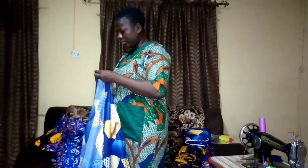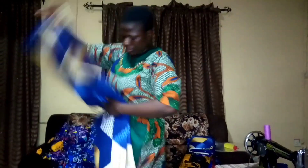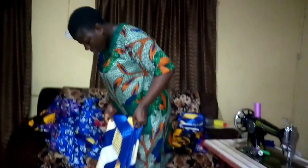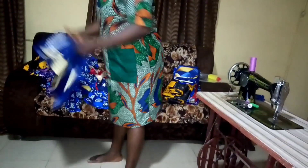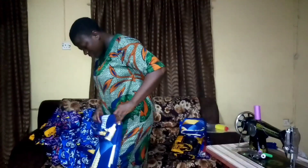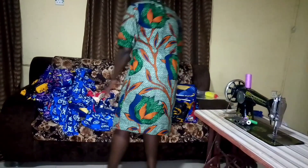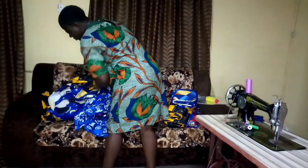I am done sewing now. I am folding the bedsheets properly and packaging them. You need to get a transparent nylon for packaging.